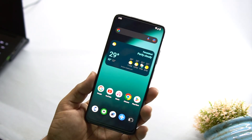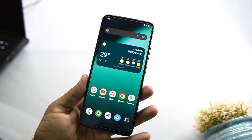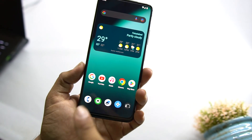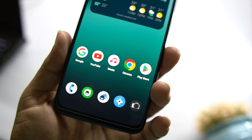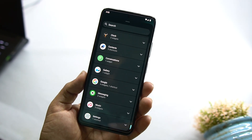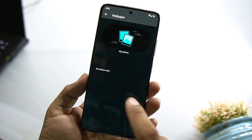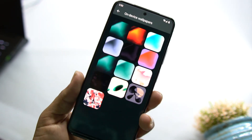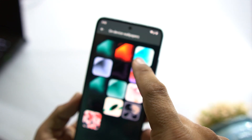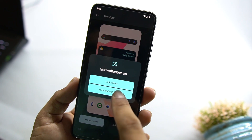We will start from the home screen. I customized the home screen by adding a search widget and a weather widget, along with some favorite application icons. You can do this by going into the widgets section and adding any widget you like. From Wallpaper and Style you can change the style, and there are some pre-installed wallpapers. Let's try this one — click OK, and it applies to the home and lock screen.